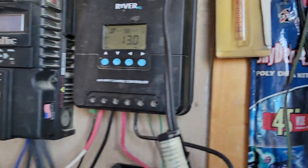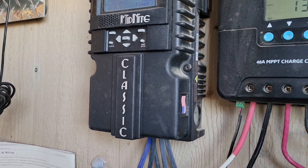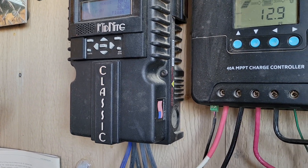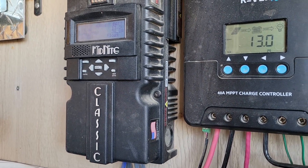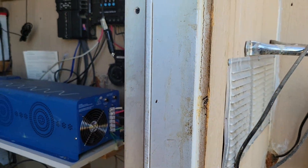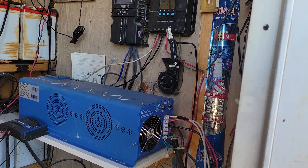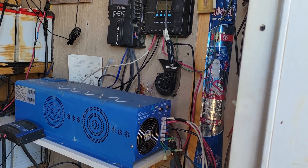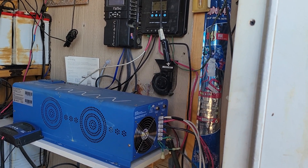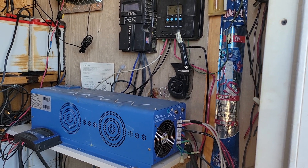Right now you can see I'm at 13 volts on the Renogy and 13.3 on the Midnight controller. Air conditioning the cabin doesn't cost me anything so I just let it run.